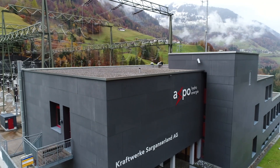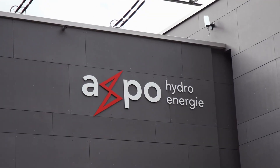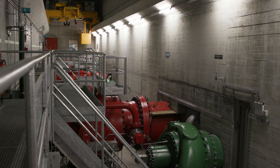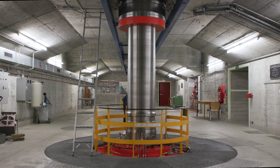Axpo is the largest producer of electricity from renewable energy in Switzerland. Their hydropower plants, like this one in the Alps, are crammed full of high-tech turbines and pumps that are run by a range of motors.